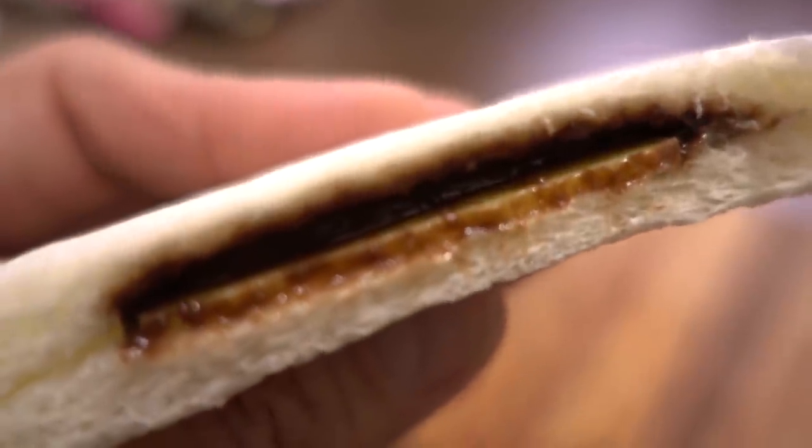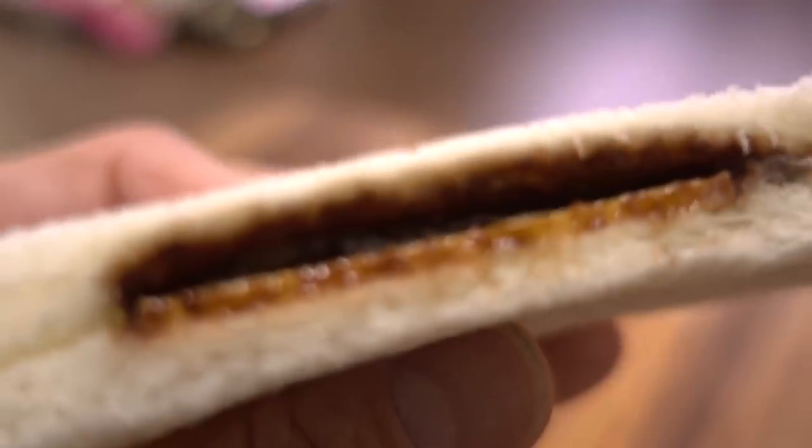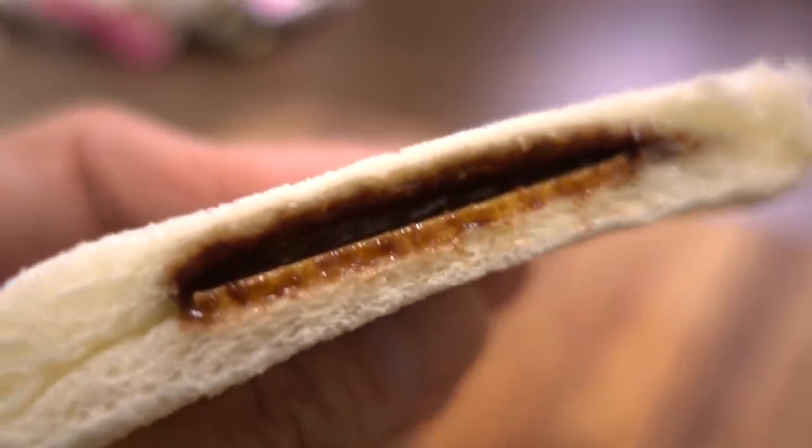Now let's try the banana flavored chocolate bar with chocolate cream. Oh, the banana bar is yellow inside! It's really good. I like chocolate banana — the chocolate covered banana. I like this. That's not bad.